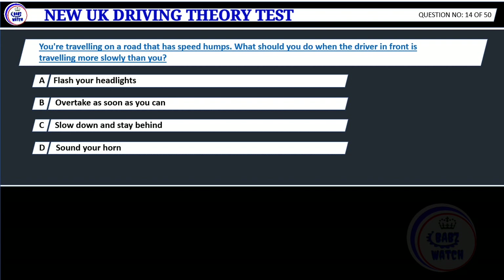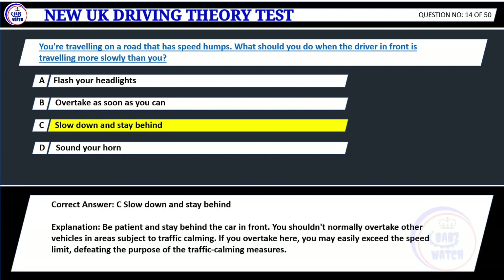Question 14. You're traveling on a road that has speed humps. What should you do when the driver in front is traveling more slowly than you? A. Flash your headlights. B. Overtake as soon as you can. C. Slow down and stay behind. D. Sound your horn. Correct answer: C. Slow down and stay behind. Explanation: Be patient and stay behind the car in front. You shouldn't normally overtake other vehicles in areas subject to traffic calming. If you overtake here, you may easily exceed the speed limit, defeating the purpose of the traffic calming measures.